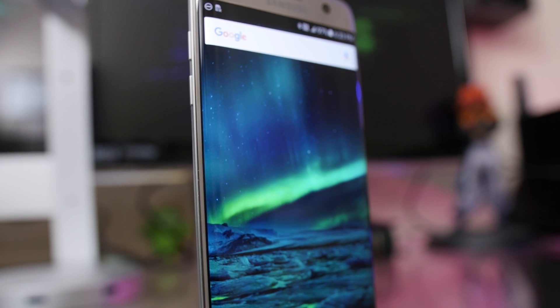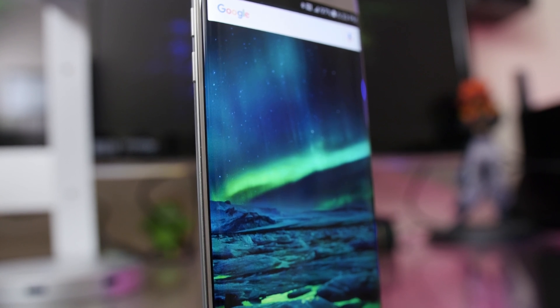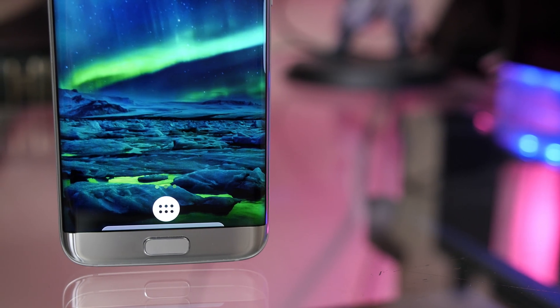Hey, what's up guys, JQ with TechCreation. You guys asked for it, so without further ado, here's what's on my Galaxy S7 Edge.